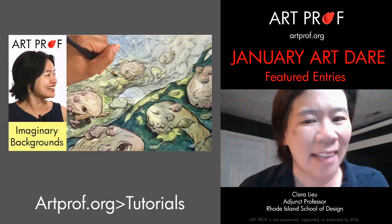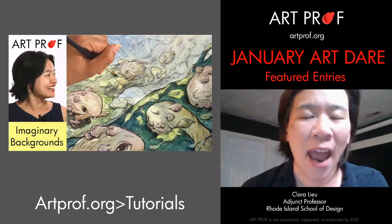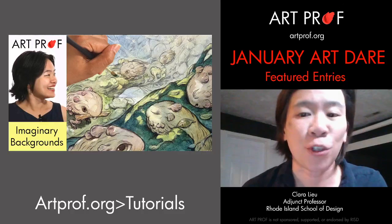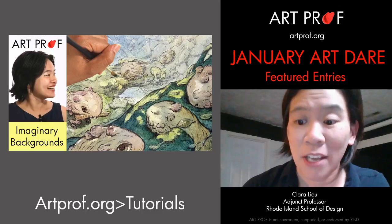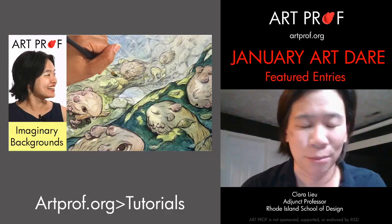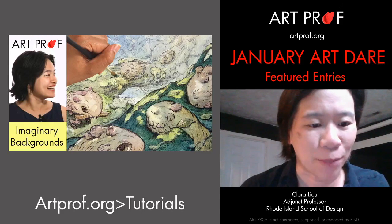Julie Ben Bassett and Kat Huang, who are in this tutorial, demonstrate how to use all different types of image references to create an imaginary environment using ballpoint pen and watercolor. So take a look at that tutorial because I think it's really, really cool. All right, let's get started and take a look at some of the entries that we got.